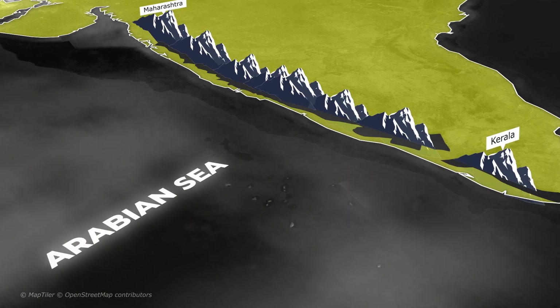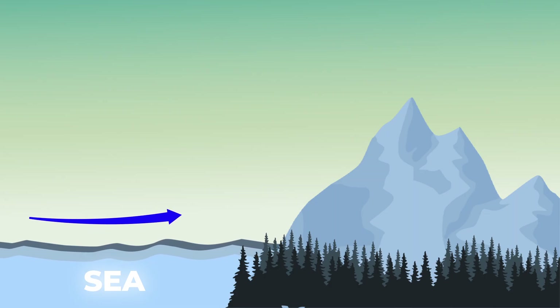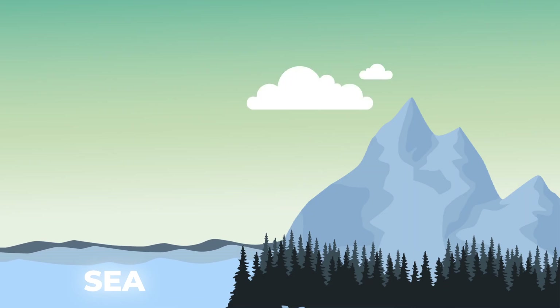Here's where it gets interesting. When moist air hits a mountain, it rises. And as it rises, the air cools down. Cooler air can't hold as much moisture, so the water vapor condenses into clouds and then rain falls. This phenomenon is called the orographic effect.